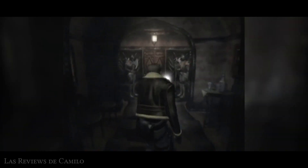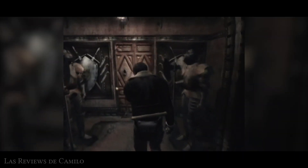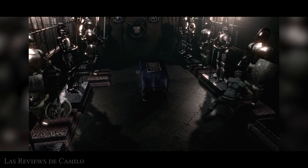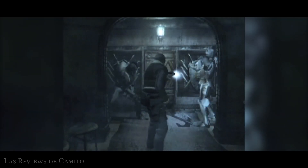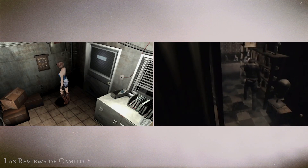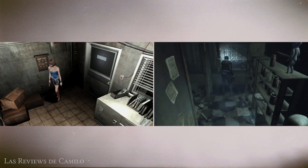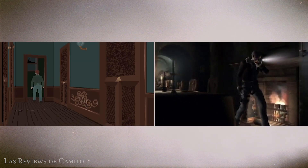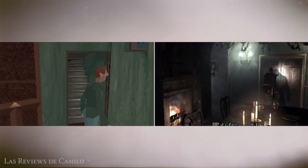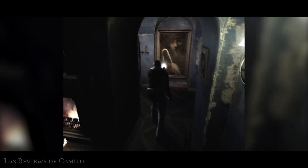Lo primero que podemos notar es que esta versión al parecer se ambienta en un castillo o en alguna antigua mansión victoriana, teniendo tanto reminiscencias de la beta Castle como del propio Resident Evil Remake. Continúa también la mecánica de hacer brillar un punto concreto para llamar la atención del jugador, además de la marcada influencia de Alone in the Dark, no solamente en el enfoque de algunos planos, alternando cámaras dinámicas con planos fijos, sino también por los enemigos que se pueden encontrar en aquella lúgubre mansión.